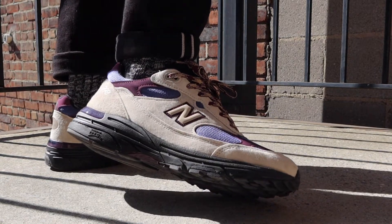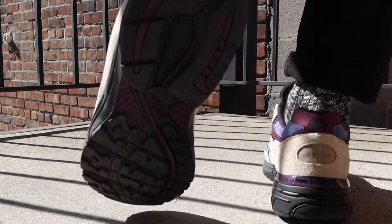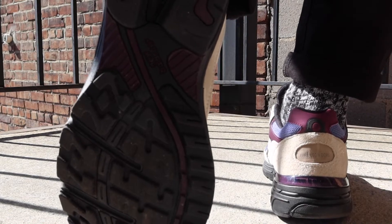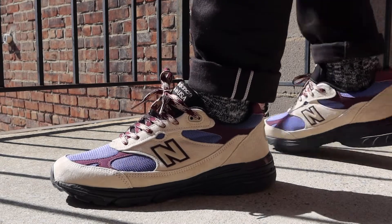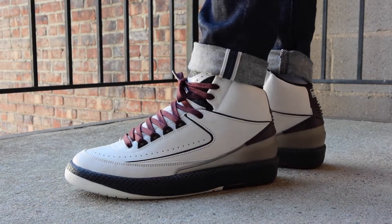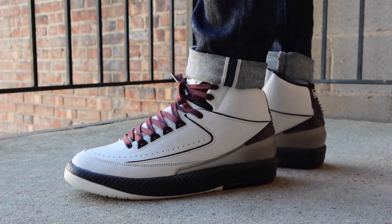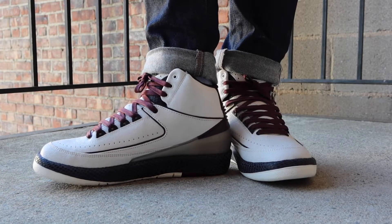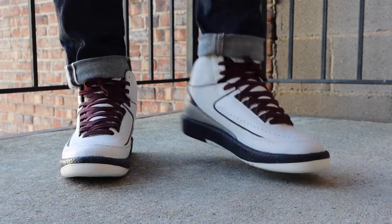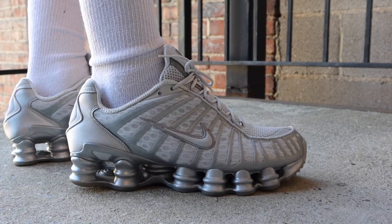Getting right into it, the first sneaker in this video is the Aimé Leon Dore collab New Balance 993 in the Taupe colorway. I actually had two pairs of these at one point — I recently traded that double up for the beef and broccoli pair in that pack, which should be featured in a YouTube video soon. Of the two colorways, I think this one's the best. The taupe with the purplish, grape-ish colors looks really, really good. I could have done without the black sole — I think if it was just a neutral white it would have been great. Otherwise, super clean sneaker. Not necessarily for summer, but great for comfort, especially since I am trucking a few miles a day.